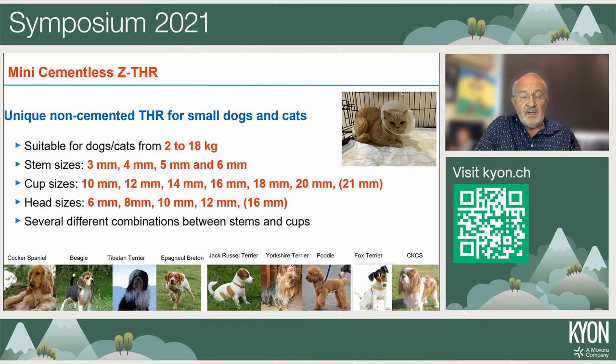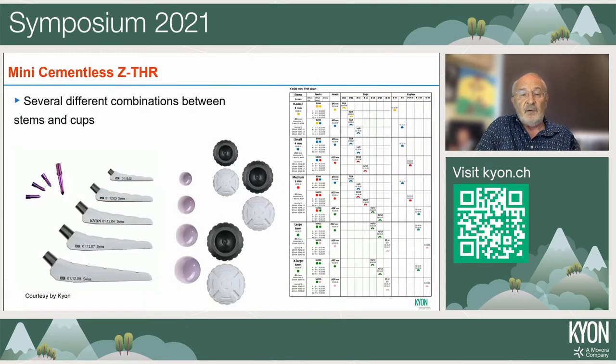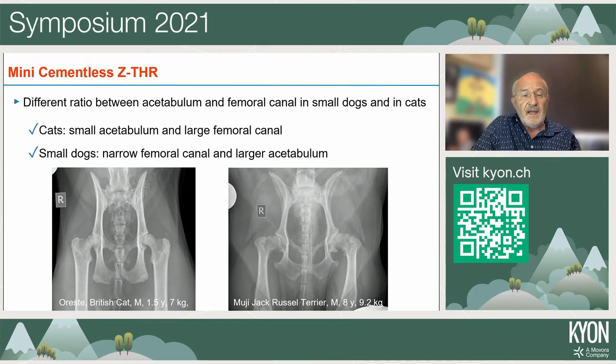There is considerable variation in the relationship between acetabular and femoral size in small animals, so multiple stem-cup combinations are possible — for example, the 3 mm stem can be paired with cups suitable for the 4 mm stem. On the left you see a cat with a large femoral canal and very small acetabulum, and on the right a Jack Russell with a quite large acetabulum compared to a very narrow femoral canal.